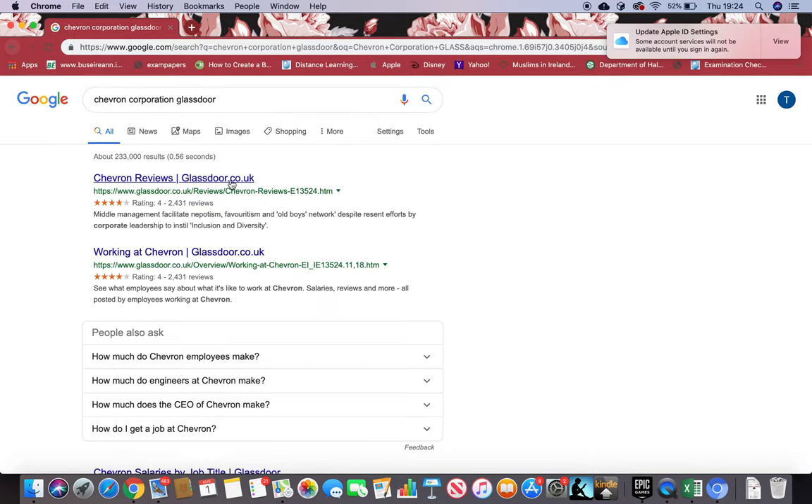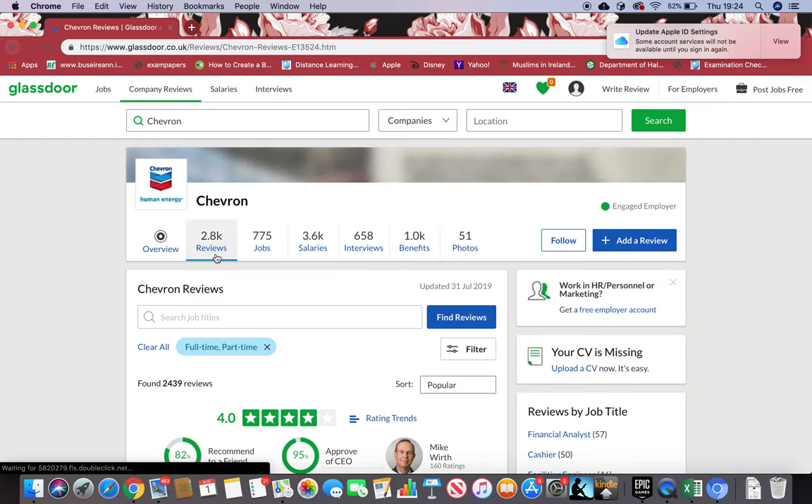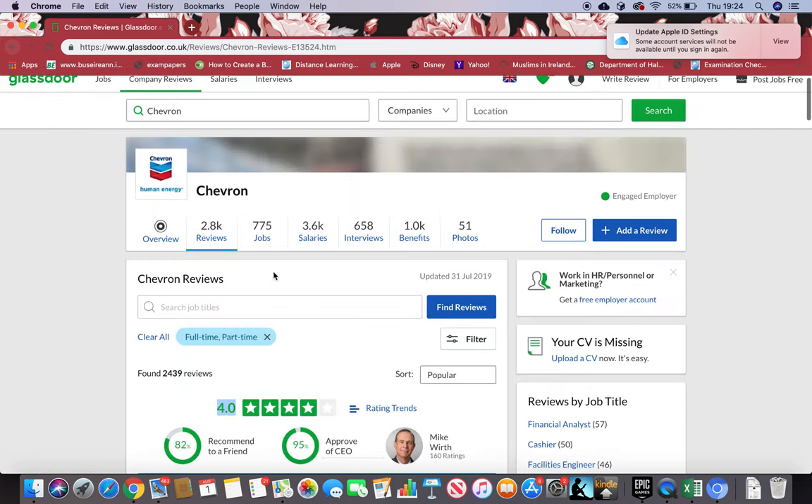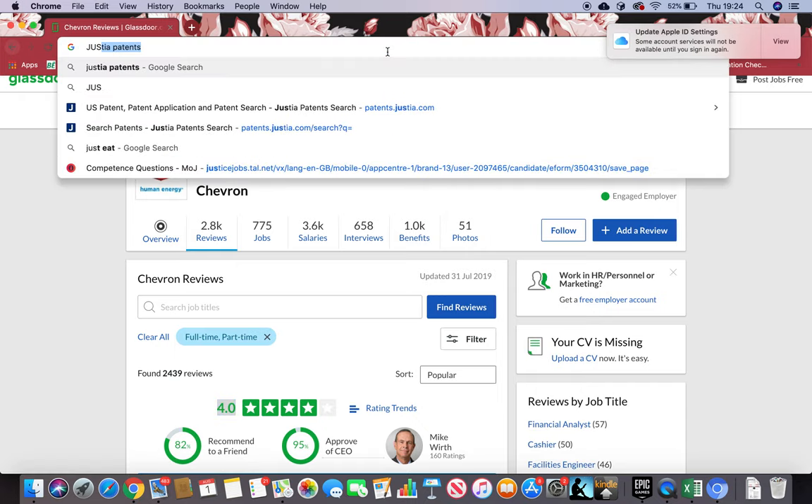You can read through the pros and cons and everything people have to say, plus photos, jobs, questions, and everything. I also want to have a look at Glassdoor, because that's brilliant as well. I can see 2,800 reviews and four stars, which is brilliant. You can read through the pros and cons, and go through the jobs they have listed, salaries they're paying, interviews, benefits, and photos of inside the firm — all of which is very important.